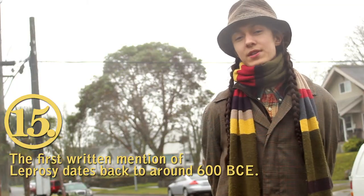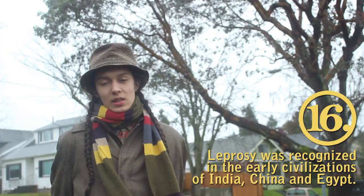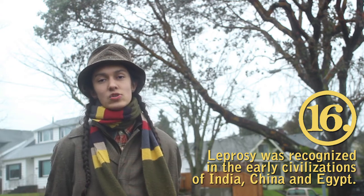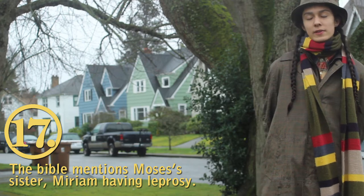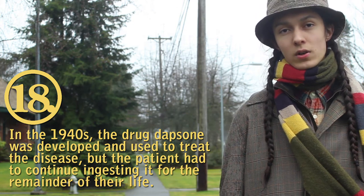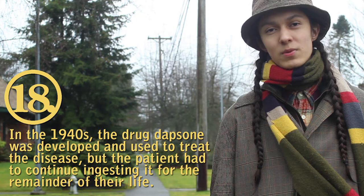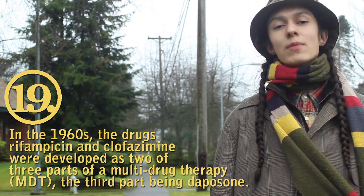The first written mention of leprosy dates from around 600 BCE. Leprosy was recognized by the early civilizations of India, China, and Egypt. The Bible mentions Moses' sister Miriam having leprosy for a week. In the 1940s, the drug dapsone was developed as the first anti-leprosy drug; however, the patient had to continue ingesting it for the rest of their life, making treatment rather difficult. Then in the 1960s, clofazamine and rifampicin were developed and combined with dapsone as part of the MDT.